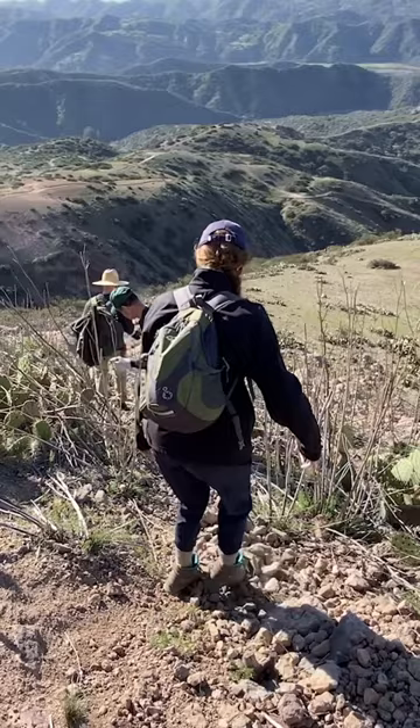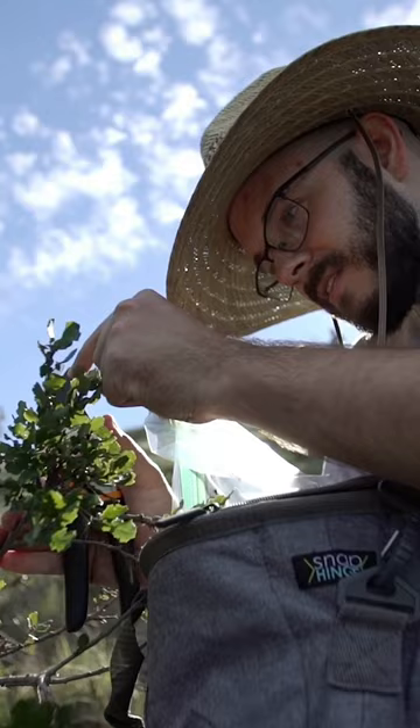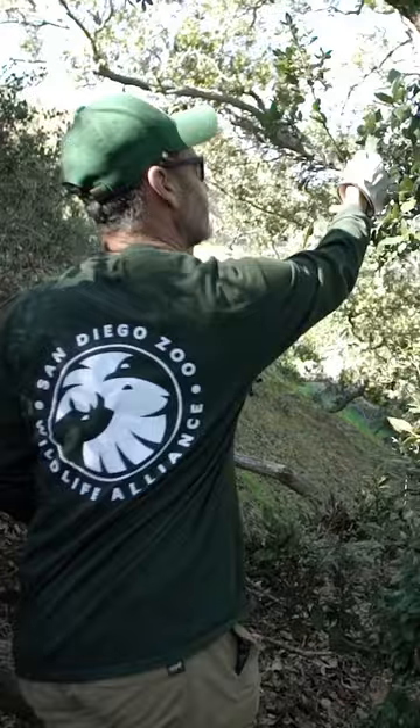We're a small team from the San Diego Zoo and the Catalina Island Conservancy. We're dropping down the southwestern face of Mount Orizaba on Catalina Island. We're going to see if there are any acorns that we can harvest for propagation, and also we're looking for tissue for some cryopreservation studies.